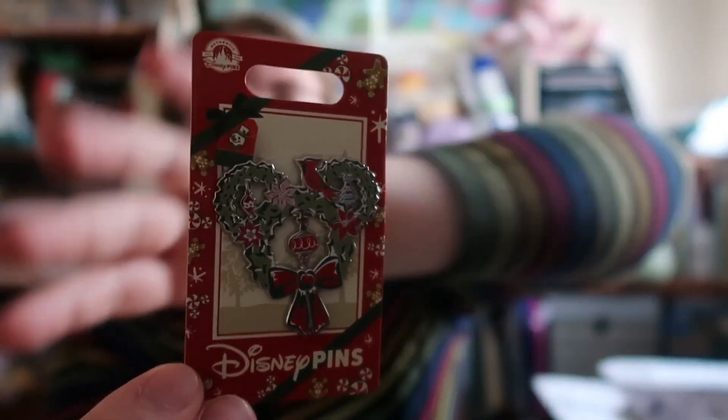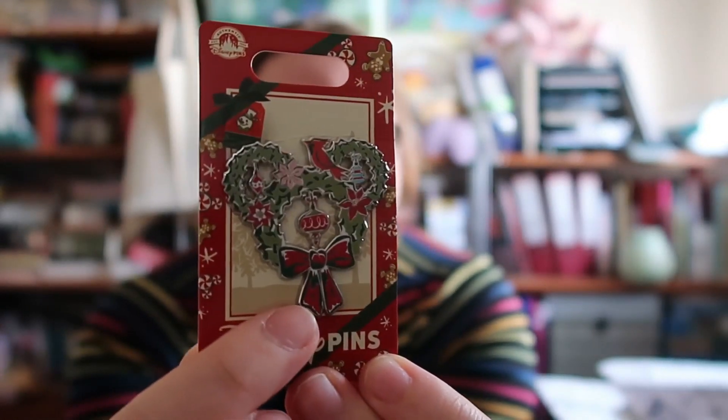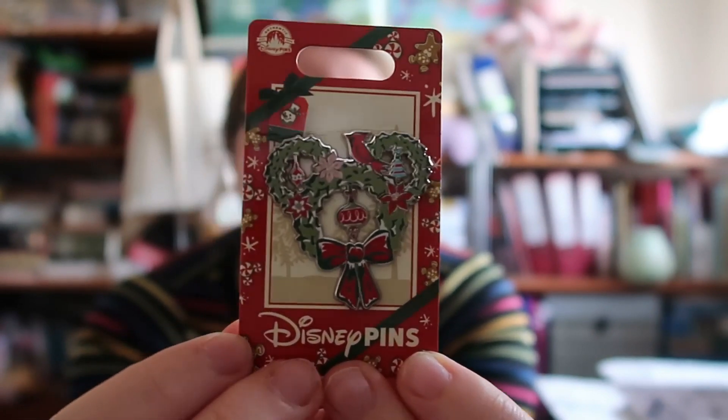The third pin is the only Christmas pin I bought this year and I think it might be the only one I buy because it's just so cute. It's a Mickey Mouse ear wreath with loads of Christmas embellishments — a bow, a bauble, a little bird, and some flowers. I think it's really cute; it's obviously Disney but also quite chic and not too garish. The baubles in the middle of the ears don't move, which I actually prefer because it's less delicate and you could wear it rather than just display it.